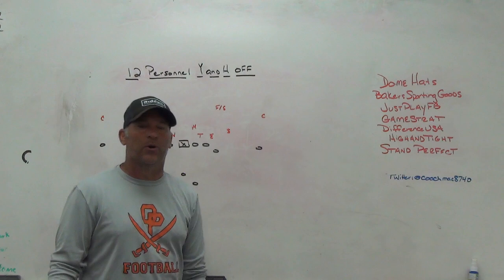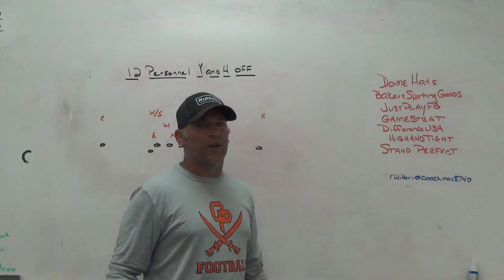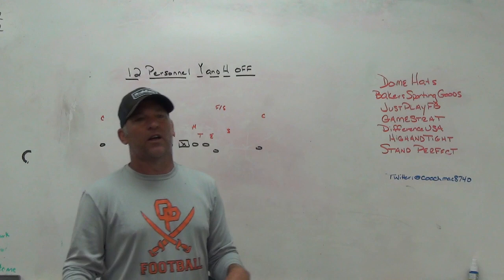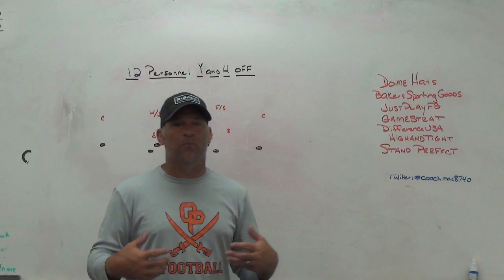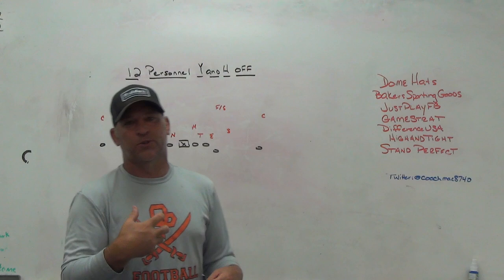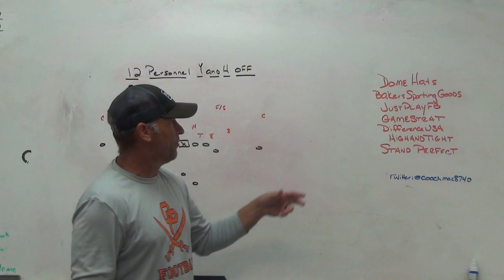Game Strat is the sideline replay system we use — highly reliable, highly affordable. Difference USA is the ultimate striking machine; put one in your weight room or out on the field, get thousands of reps without needing a partner — elbows in, thumbs up, how to strike, how to leverage, build power and become a good striker. High and Tight is a ball security training aid with instant auditory feedback — the ball beeps when held in the right position with the proper points of pressure.